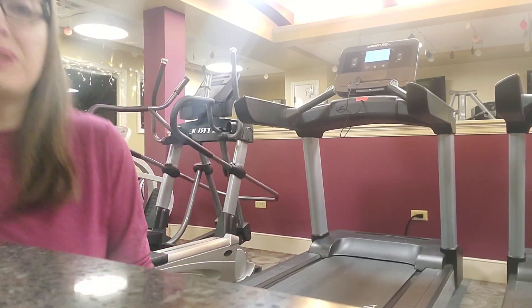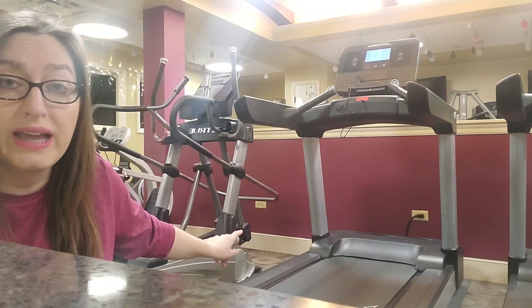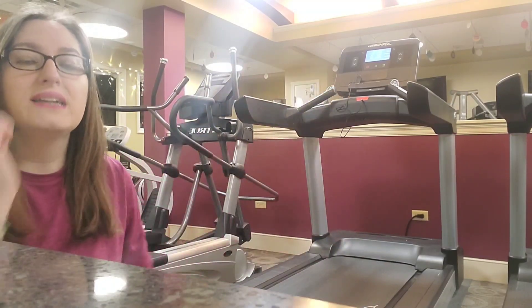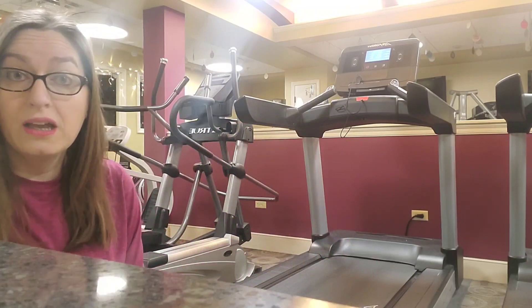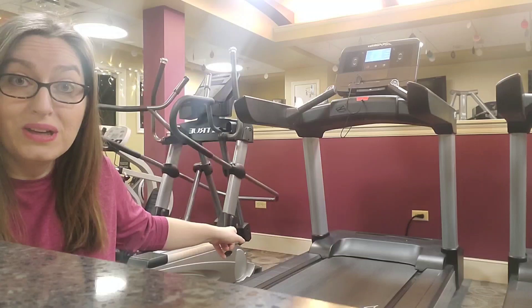Now, for an elliptical, you have the arms and the legs going, and you have that reciprocal motion — so right side is moving, left side. We're actually simulating more of a natural walking pattern.